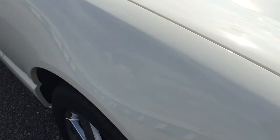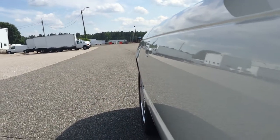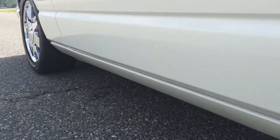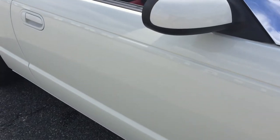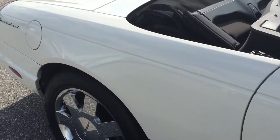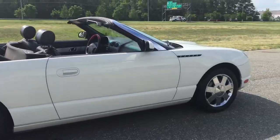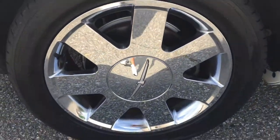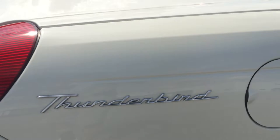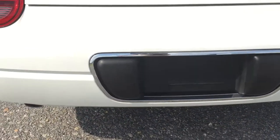All the wheels are in phenomenal condition. The paint has a beautiful reflection — very, very straight body. The vehicle is absolutely garage kept, and it's as nice as you're going to find for a 2002 with 40,000 miles. All four wheels look absolutely brand new, all the badging is perfect, and the rear bumper has zero defects whatsoever.